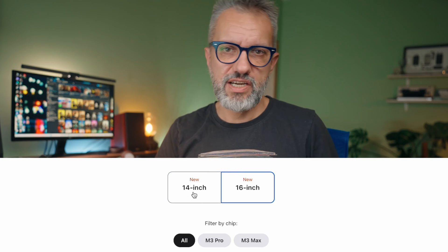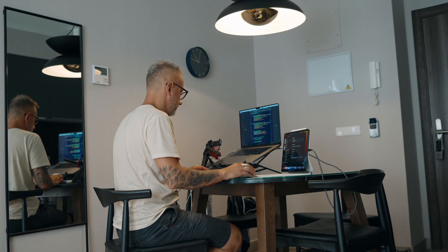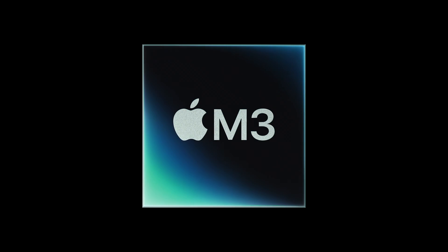The 14 versus 16 inch size is a very subjective choice. You may say that 14 is more compact for traveling. I would argue that it doesn't make a big difference in a backpack, but a bigger screen is better when you are working at your travel destination. So just pick your side. If you are on a tight budget, then the 14-inch M3 MacBook Pro is the machine for you.